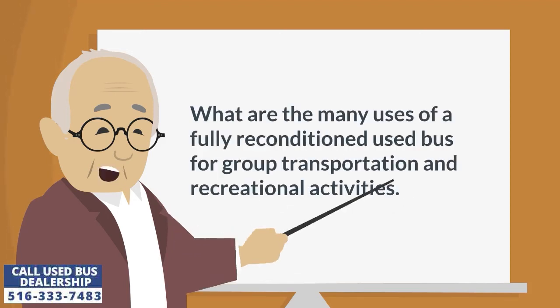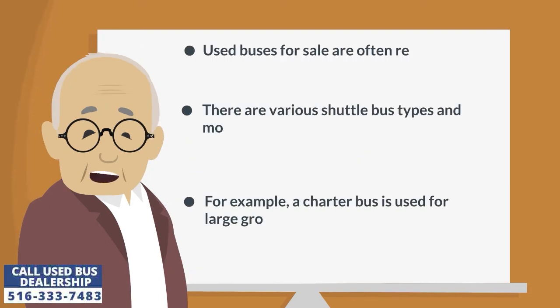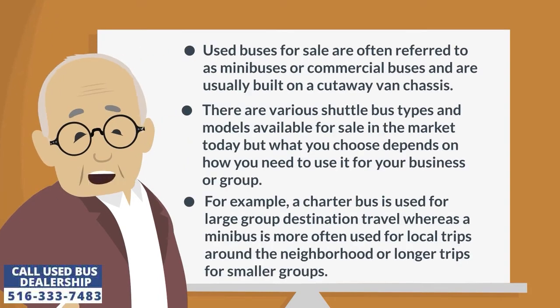What are the many uses of a fully reconditioned used bus for group transportation and recreational activities? Used buses for sale are often referred to as minibuses or commercial buses and are usually built on a cutaway van chassis. There are various shuttle bus types and models available for sale in the market today, but what you choose depends on how you need to use it for your business or group.